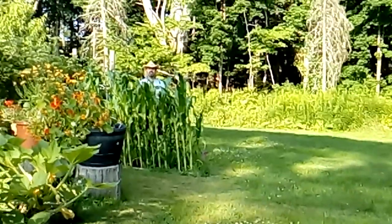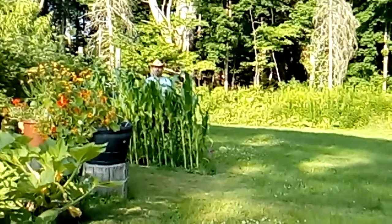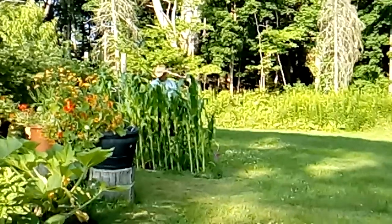Hi everybody, Fred from Montgomery's Garden. This corn is getting real big, looking good.